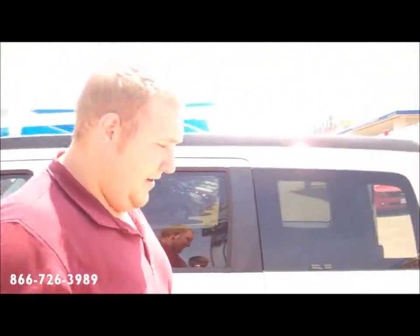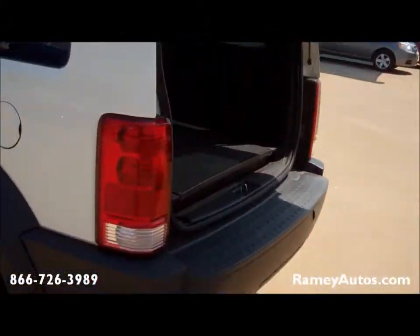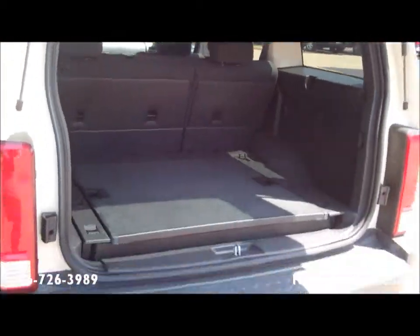This vehicle is well taken care of. You can look back here and you've got plenty of storage room. So if you want to go shopping, or you want to throw something back there, you've got plenty of room for it.